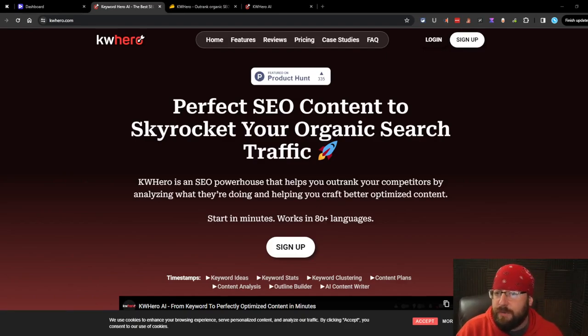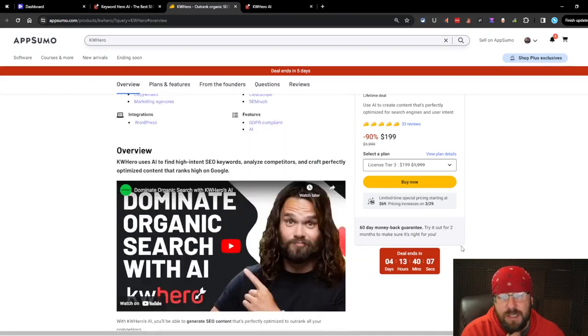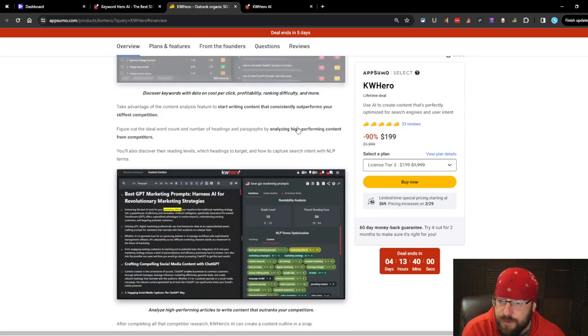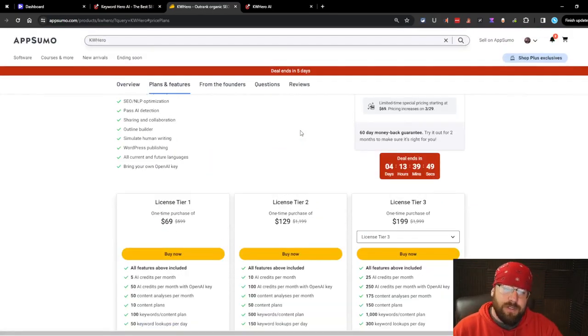All right, hey everybody, today we're going to be checking out Keyword Hero. The price on AppSumo is about to raise so I am kind of rushing this a bit. I did just buy the tier three, which is the $200 pack. We're going to see exactly what this thing can do. I've been pushing it off because I thought it was an AI writer, and the price was terrible for that. But they call themselves a Semrush or Ahrefs alternative, so this is really a keyword research software - not an AI writer. We're going to grade it as a combo.